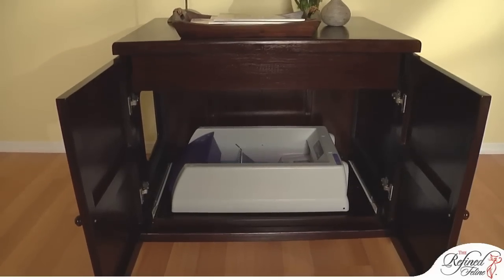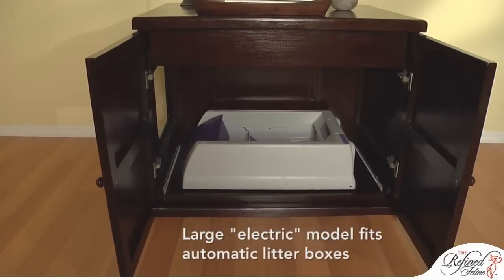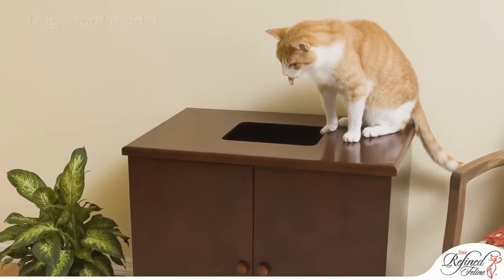Tailored to fit your needs, this litter cabinet is also offered in a larger model for automatic litter boxes, as well as a dog-proof model with an entrance on top to keep dogs out.